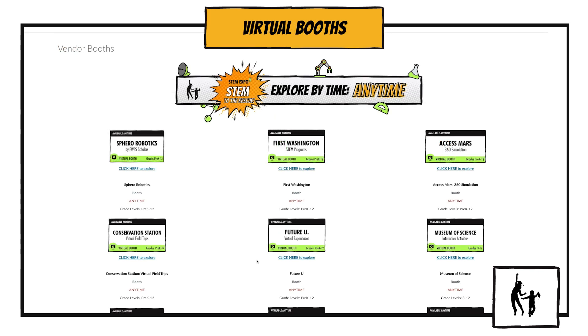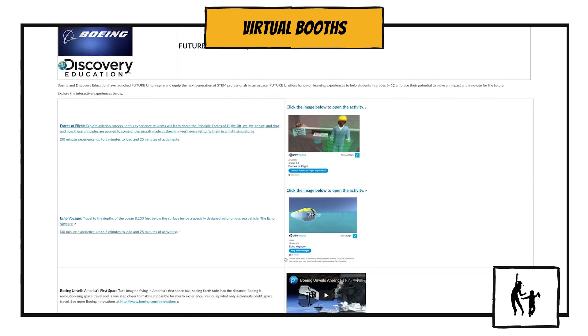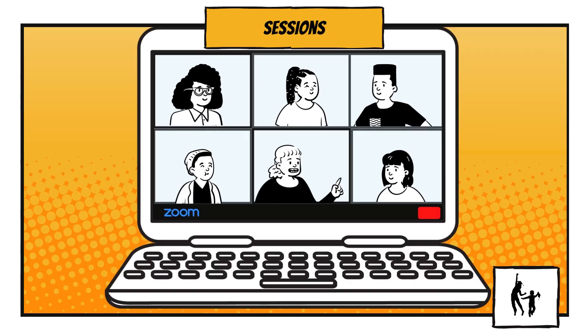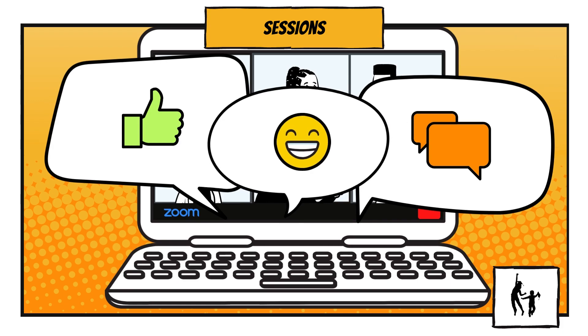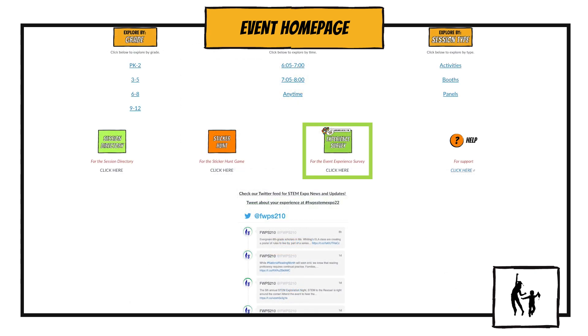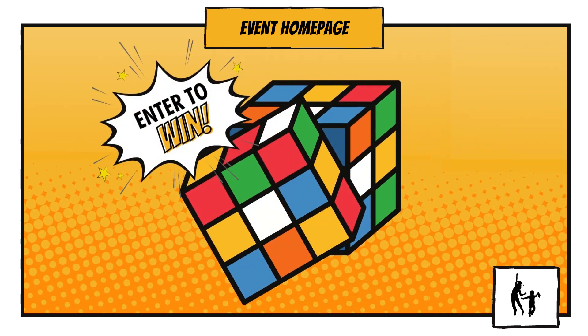Virtual booths are asynchronous, which means you have the complete freedom to explore by yourself — there will be no one leading your experience. Many will feature videos and some will have activities. All live panel and activity sessions will be hosted through Zoom. Sessions will use interactive options, so be prepared for the opportunity to ask questions, provide feedback, and be an active participant. The event officially ends at 8 p.m., but you're welcome to stick around to explore more booths or complete the sticker hunt. Be sure to fill out the experience survey once it goes live after 7 p.m. — your response enters you into the running for one of 150 Rubik's Cubes as a prize.